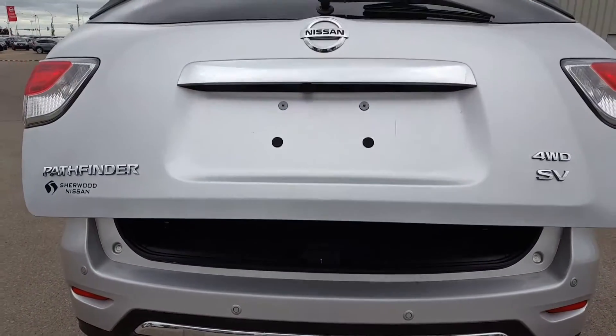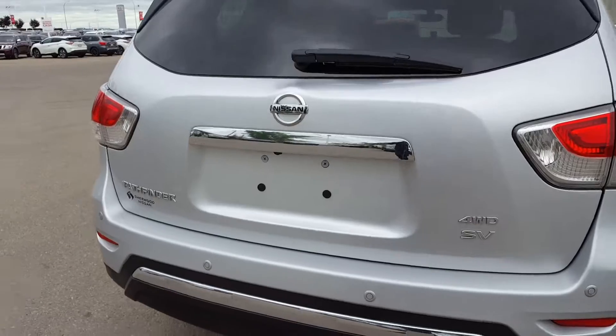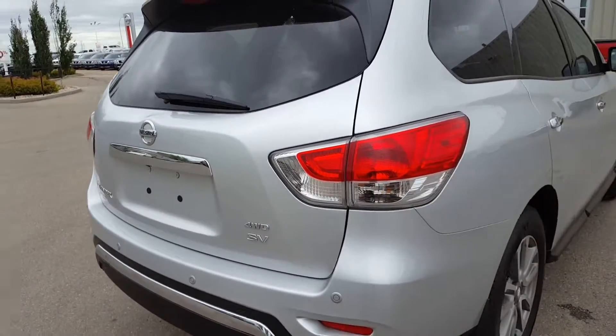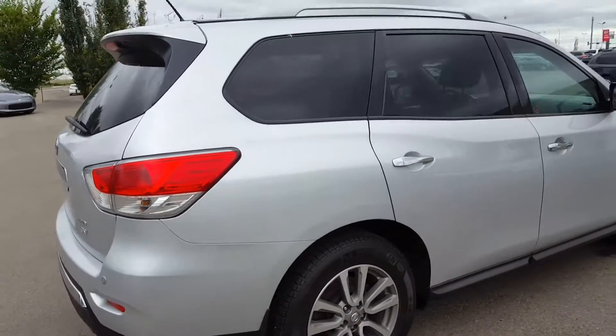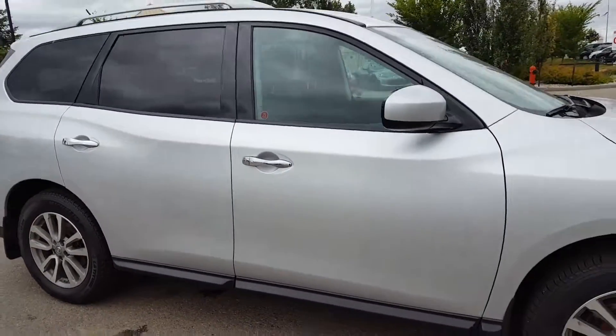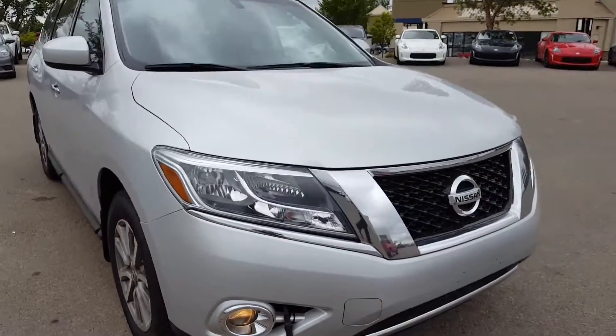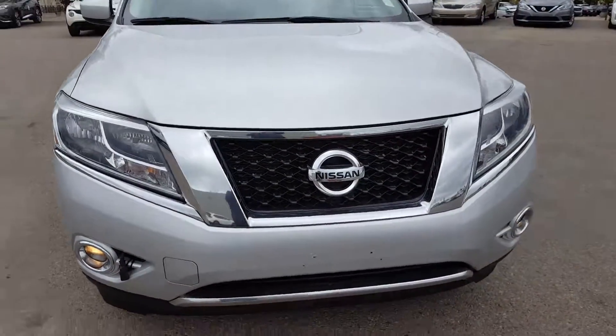And to finish with the tour, just around the vehicle as well — 4WD SV package. Well, thanks again Ryan for the inquiry. You will see this video shortly. Bye for now.